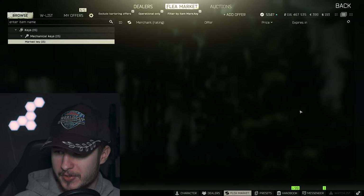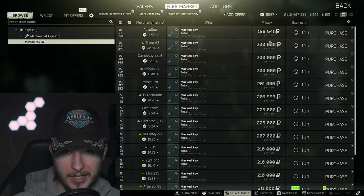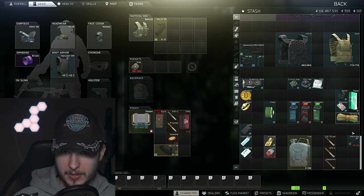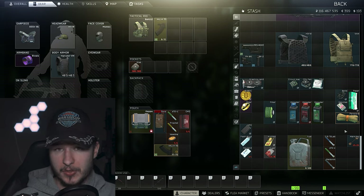A big surprise is the Marked Key — it dropped to 200k, and sometimes even under 200k. A really low price for the Marked Key. In my opinion, it's one of the best keys — actually, the best key for a single room in Escape from Tarkov right now, because you can make a consistent amount of money. I made a video about the Marked Key.